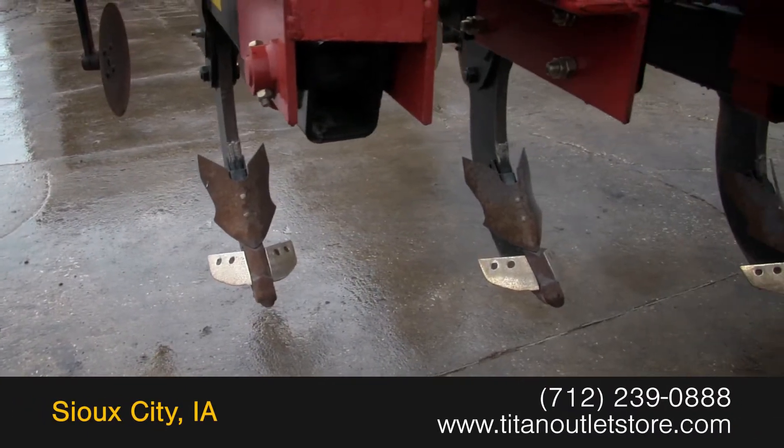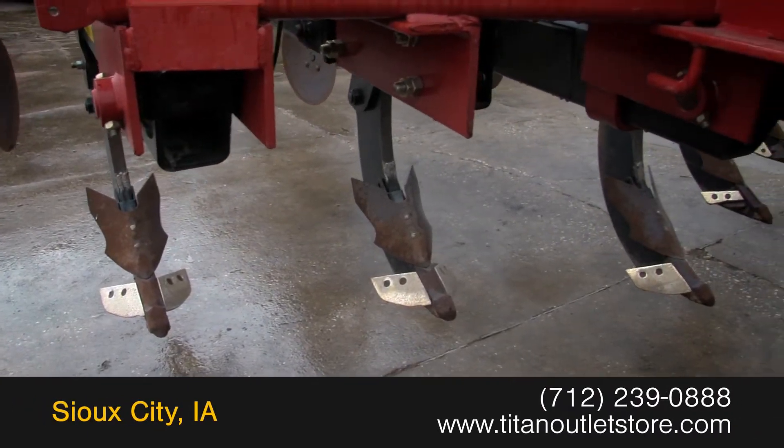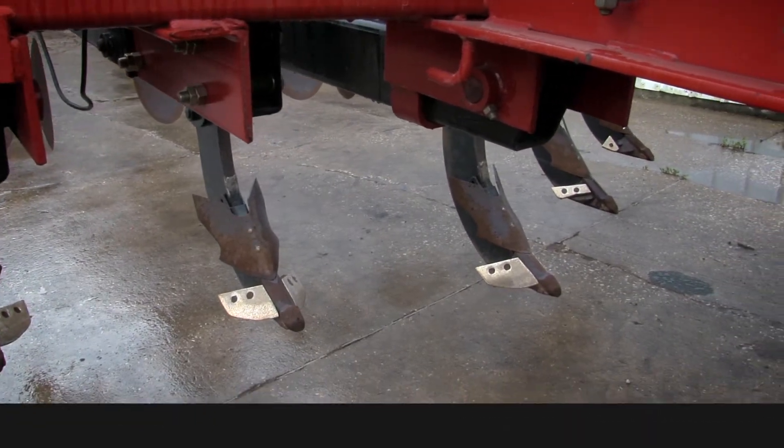For more information on this Case IH 530B, contact our sales team at the Titan Outlet Store.